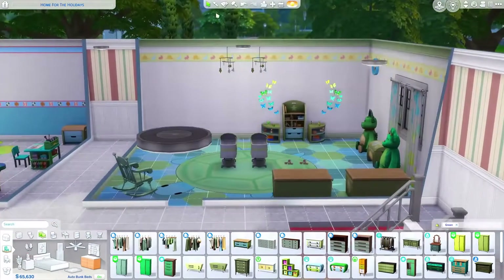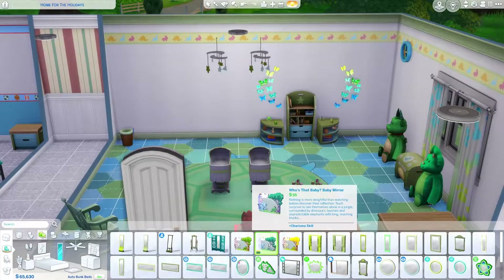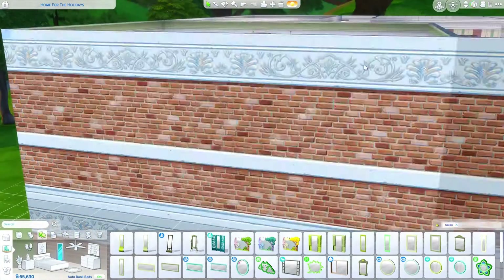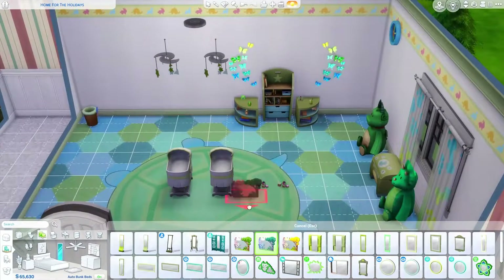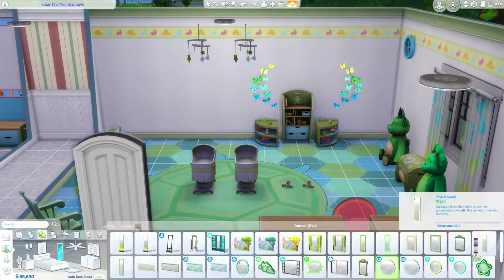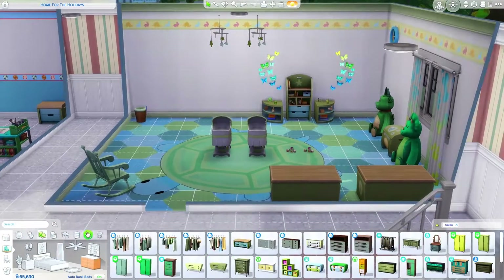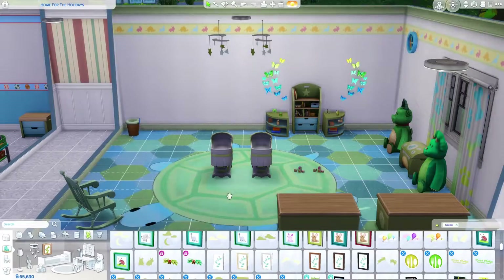I went ahead and did two dressers because there's going to be twins. And I do wish there was a changing table — there isn't a changing table in the game at all. So I went ahead and improvised. I had to put a trash can in there because I think I was going to be realistic with it. A changing table is where you put them on there and change them and stuff.